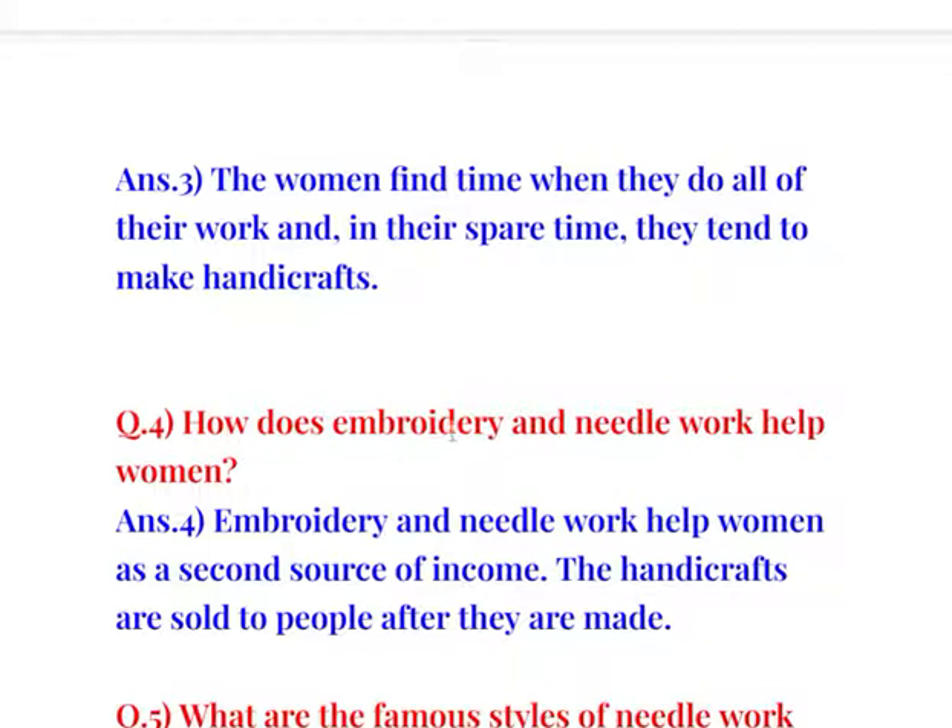How does embroidery and needlework help women? Embroidery and needlework help women as a second source of income. The handicrafts are sold to people after they are made.